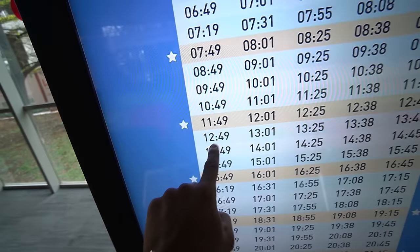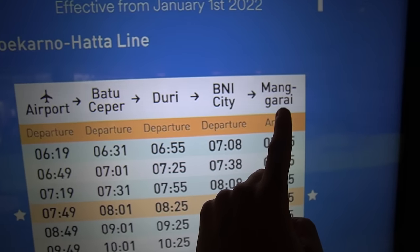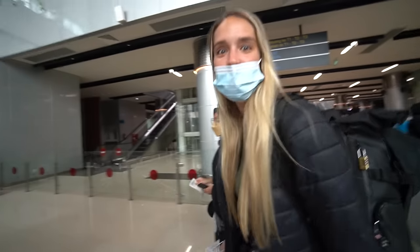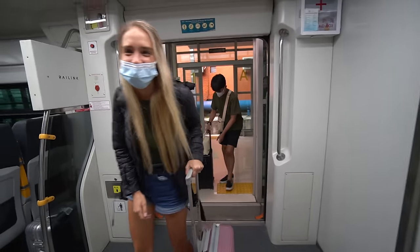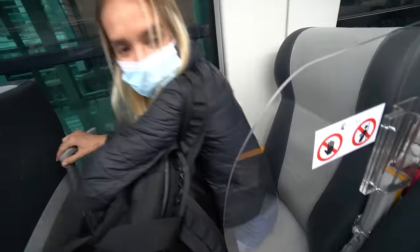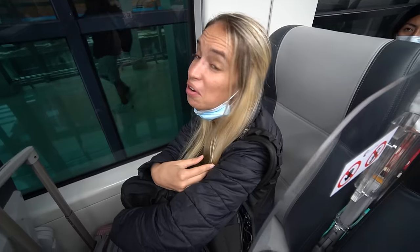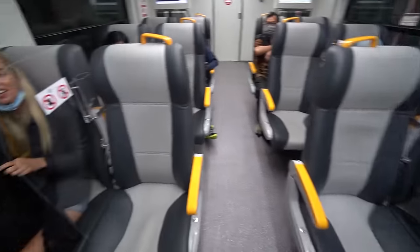It's a quarter past 12 and that's our next train. We're heading from the airport all the way to Manggarai. Check the size of this — how cool is this train? It's actually got proper seats and a COVID restriction sign, but it really feels like I'm climbing on an aeroplane. Pretty fancy. Look at our seats — and they also have a charging point.